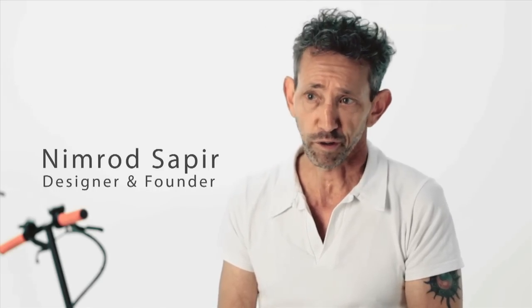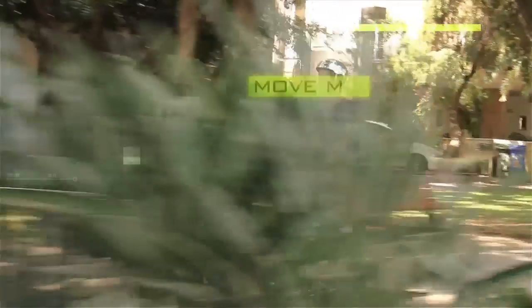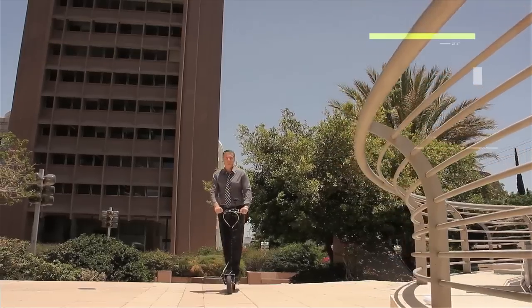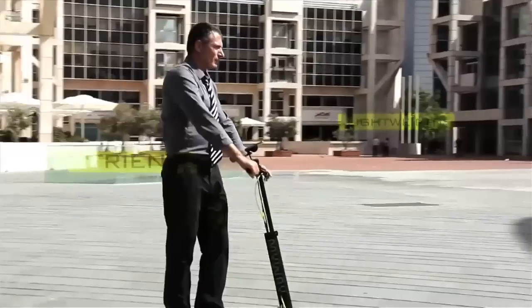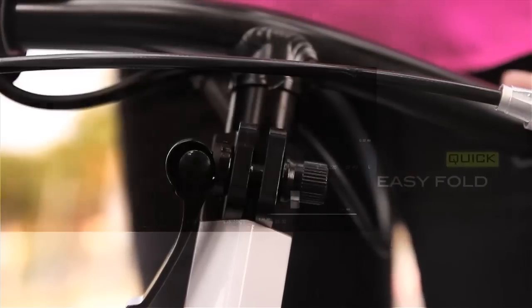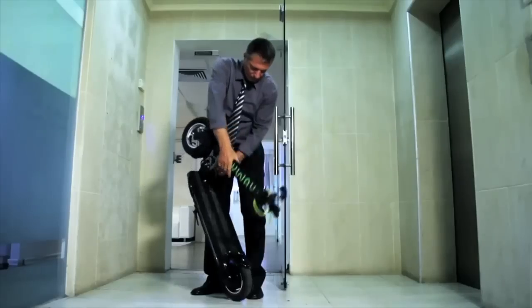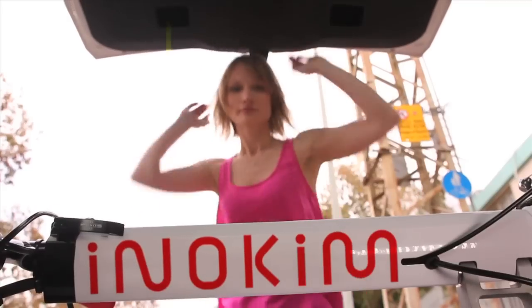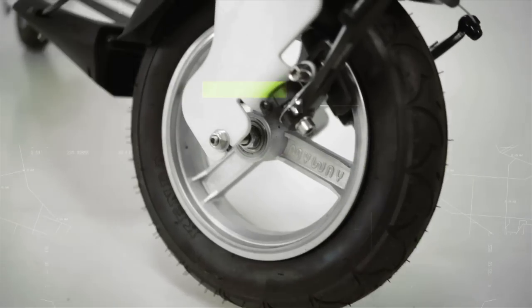I came up with a list of characteristics that I wanted a future product to beat. It had to be strong enough to carry an adult up to 10 km back and forth. Lightweight, fast learning curve, friendly to use and safe. Folds easily and very quickly so that when it's not carrying you, you can carry it. It was important to have an attractive and desirable appearance.